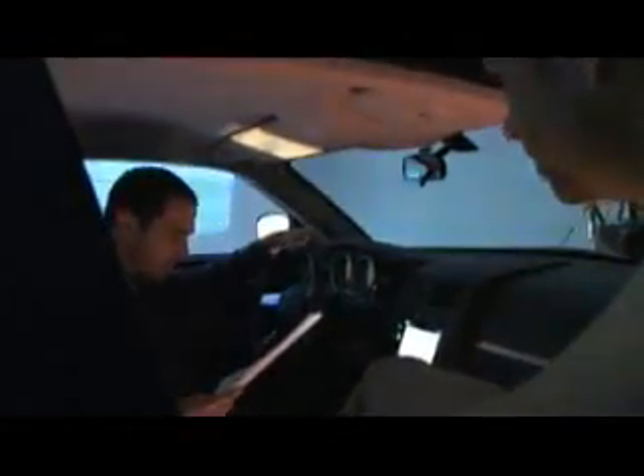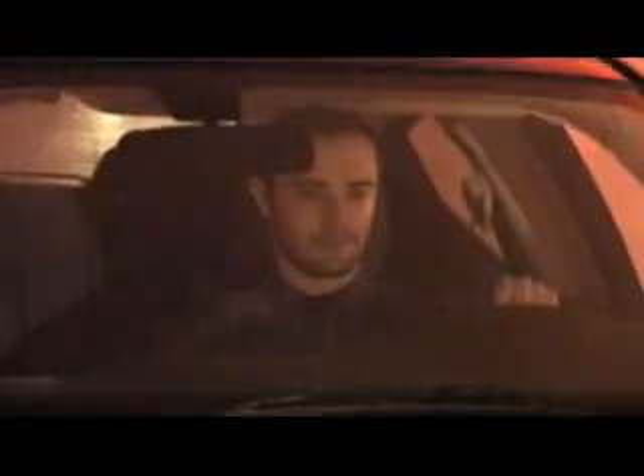So we have our actor in a car. You can see all the special effects zooming around him. The setup is that he's driving home and he's basically testing out the conversational voice recognition capabilities of the product.